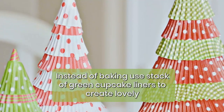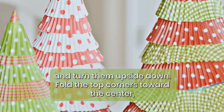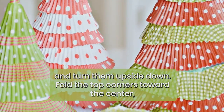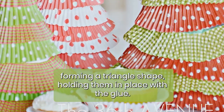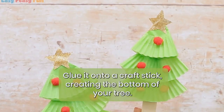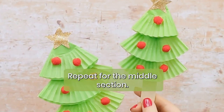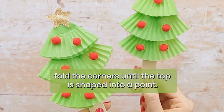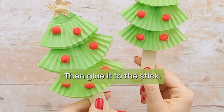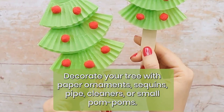Cupcake liner Christmas tree ornaments: instead of baking, use a stack of green cupcake liners to create lovely handmade ornaments. Flatten several cupcake liners and turn them upside down, fold the top corners toward the center forming a triangle shape, holding them in place with glue, then glue it onto a craft stick to create the bottom of your tree. Repeat for the middle section. For the top section, fold the corners until the top is shaped into a point, then glue it to the stick. Decorate your tree with paper ornaments, sequins, pipe cleaners, or small pom-poms.